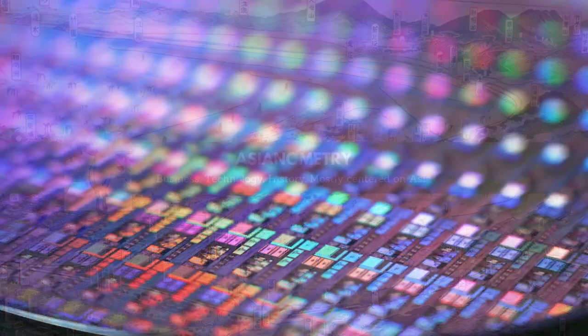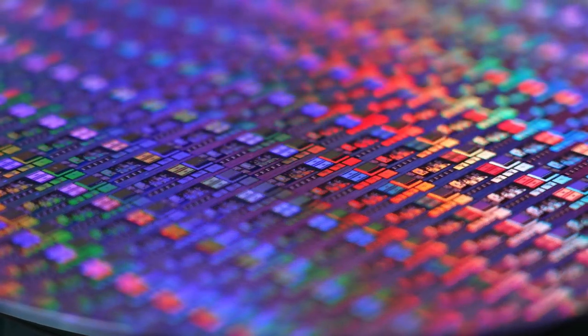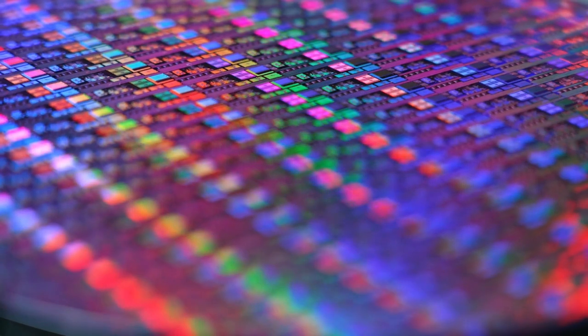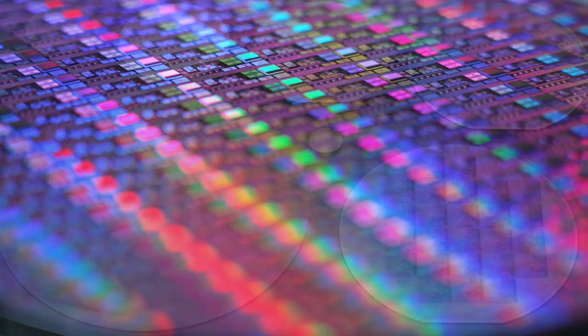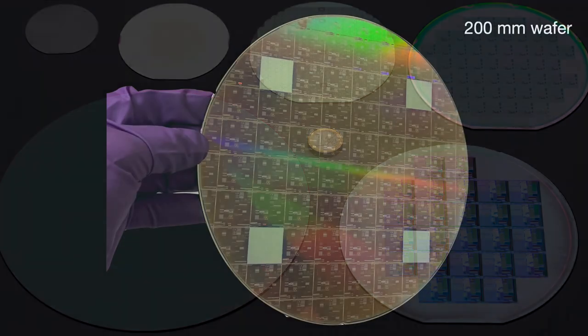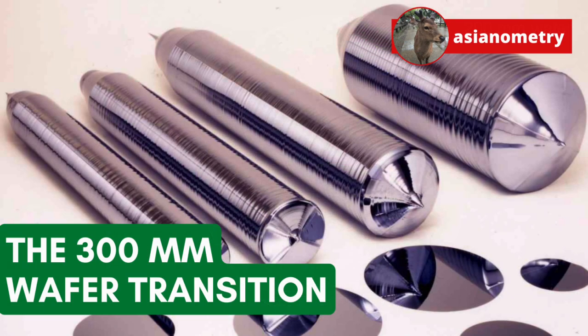At the turn of the century, the $200 billion semiconductor manufacturing industry across the globe joined hands and underwent a massive transition — maybe the last of its kind. That transition? They made their wafers larger. In this video, we're going to look at the semiconductor industry's momentous transition from 200 to 300mm wafers.